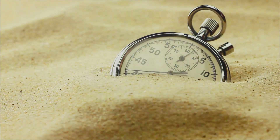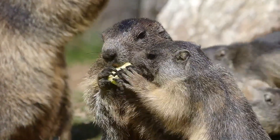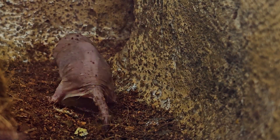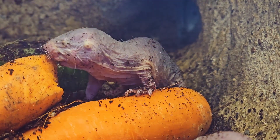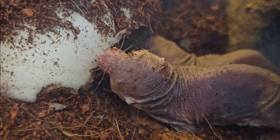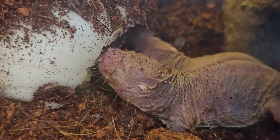How long can you hold your breath? A minute? Maybe two? Naked mole rats laugh in the face of such limitations. These incredible creatures can survive for an astonishing amount of time without oxygen, far longer than any other mammal on earth. When oxygen is scarce, naked mole rats can switch their bodies to run on fructose, a type of sugar. This process, usually only seen in plants, allows them to keep their brains and other vital organs functioning even in low-oxygen environments — the adaptation that allows them to thrive in their crowded burrows, where oxygen levels can fluctuate dramatically.